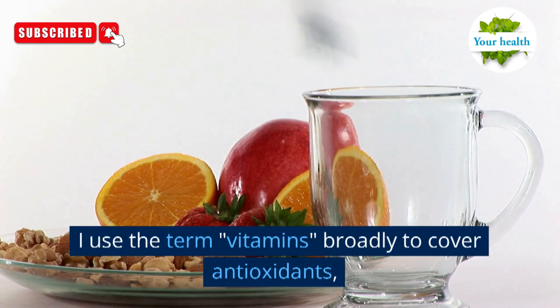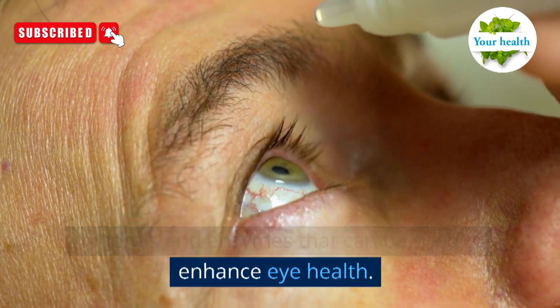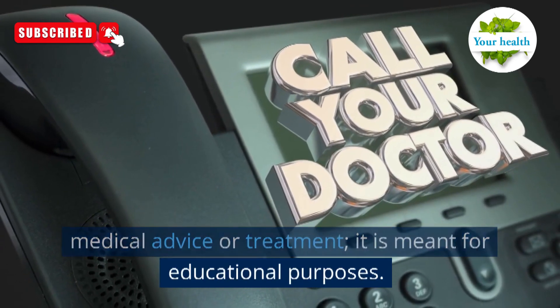I use the term "vitamins" broadly to cover antioxidants, minerals, and enzymes that can be used to enhance eye health. Disclaimer: this video is not intended to replace seeking medical advice or treatment. It is meant for educational purposes.